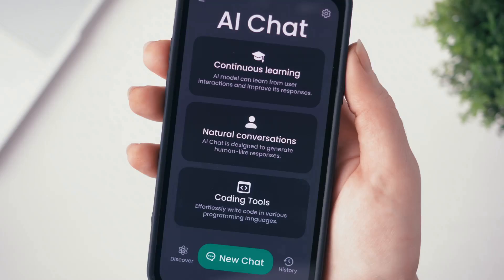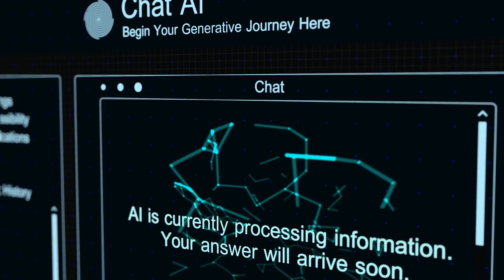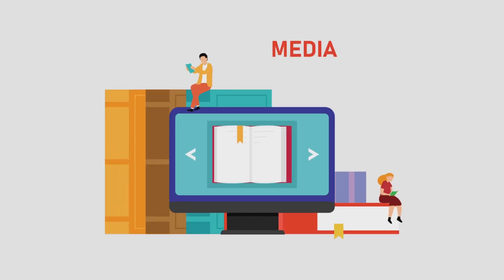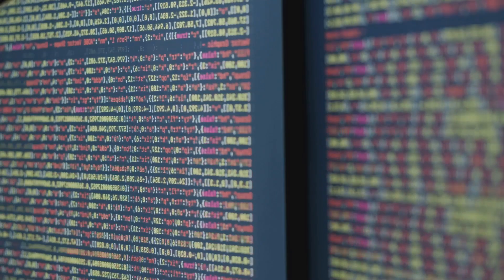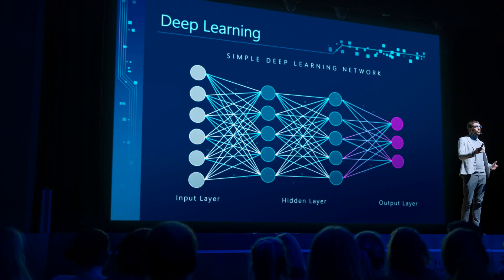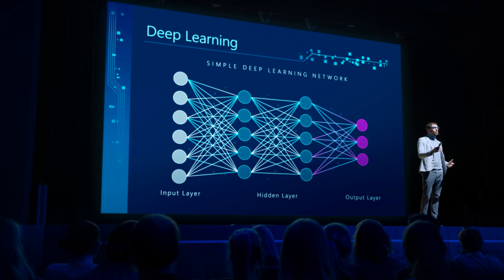First, ChatGPT. Imagine you're texting a super smart robot that has read almost everything on the internet. You type a question like, what's the capital of France? And it replies, Paris. ChatGPT was trained on billions of sentences from books, websites, and conversations. It didn't memorise answers — it learned patterns in how language works. When you ask a question, it doesn't search the internet; it predicts what words are most likely to come next based on everything it learned. It's like supercharged autocomplete, powered by a special kind of neural network called a transformer.